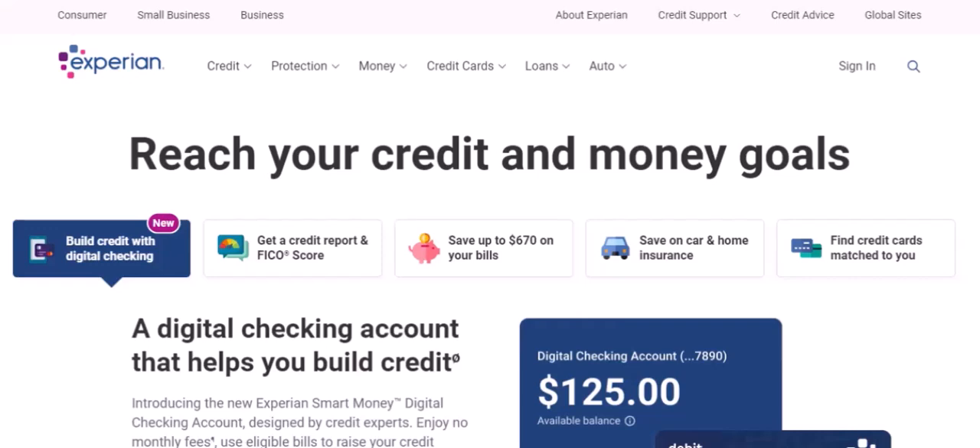Limit new credit applications. Every time you apply for new credit, it can have a small negative impact on your score. This is because lenders are checking your credit report to assess your risk. If you're planning to make a major purchase, such as a car or a house, it's best to wait until you've improved your score before applying for a loan.